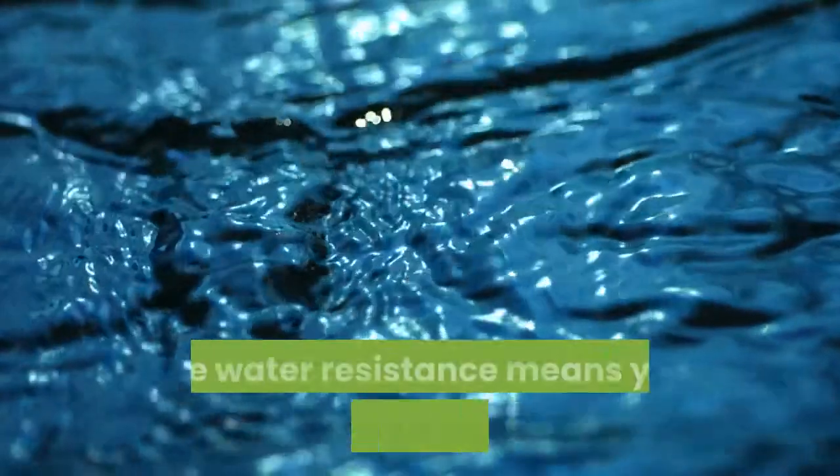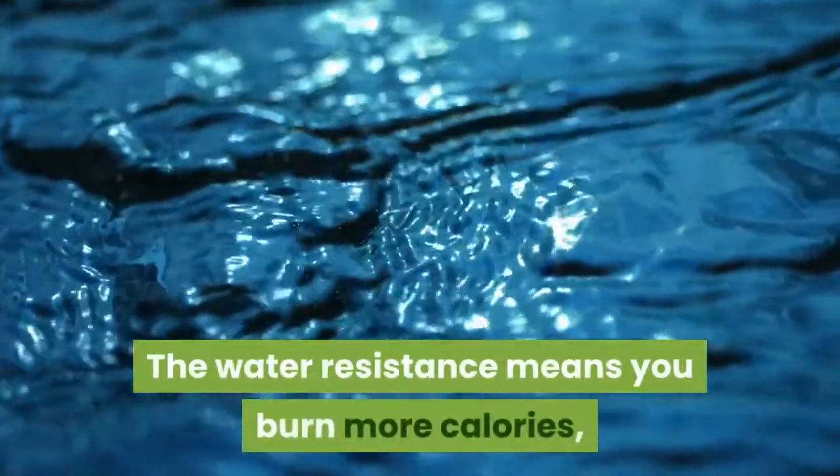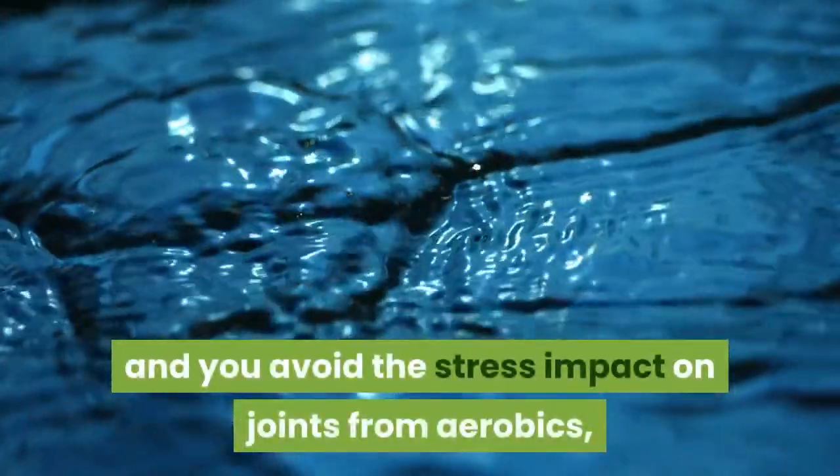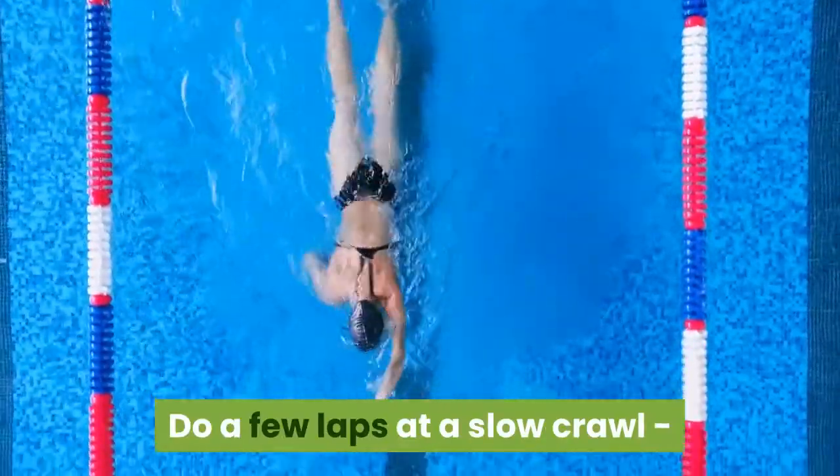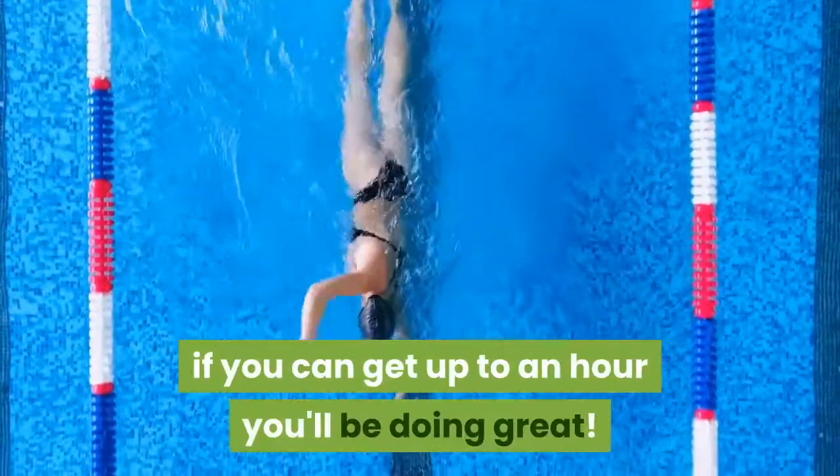The water resistance means you burn more calories, and you avoid the stress impact on joints from aerobics, dancing, or walking. Do a few laps at a slow crawl; if you can get up to an hour, you'll be doing great.